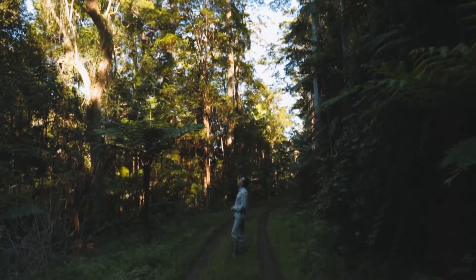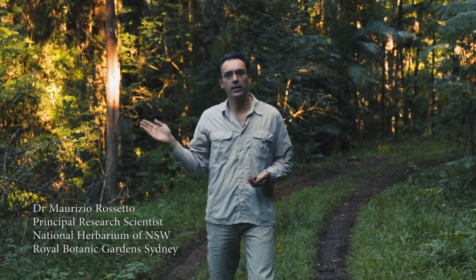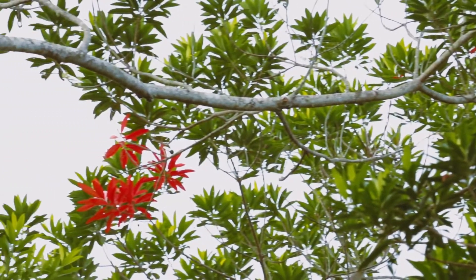Elaeocarpus grandis. This majestic rainforest tree is widespread from India all the way to here in northern New South Wales. There are a number of reasons why it's so successful: it's fast-growing, it accepts a range of soil types, but more importantly it is easily dispersed.